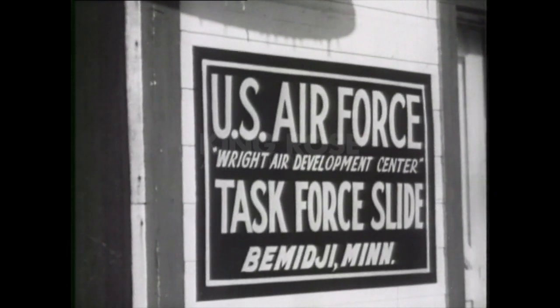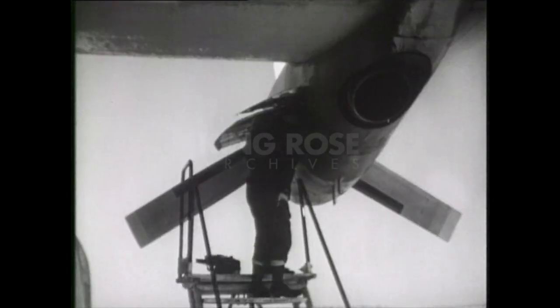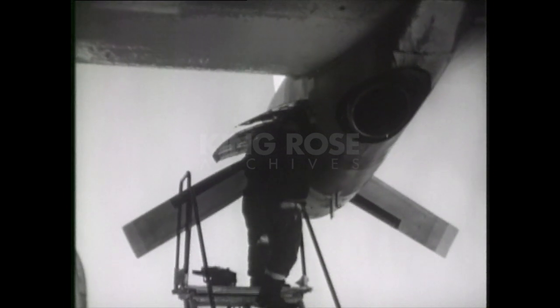With Task Force Slide in Bemidji, Minnesota, United States Air Force Polar Pilots test a new kind of cargo troop carrier, the Lockheed Hercules 130, fitted with the largest skis ever made for a plane.